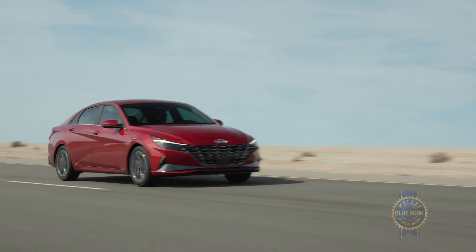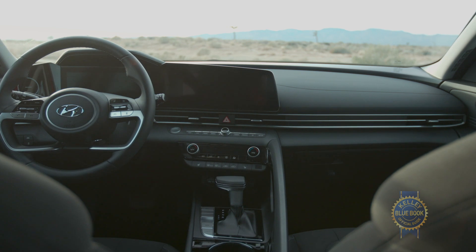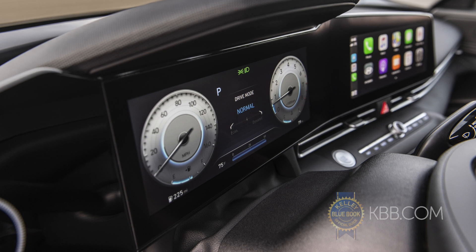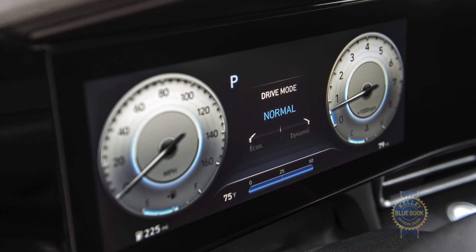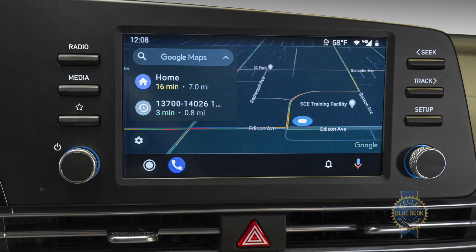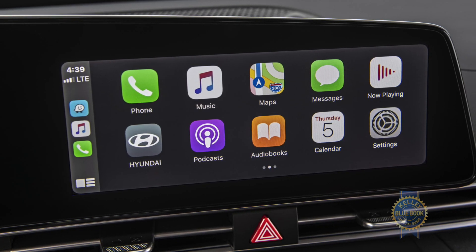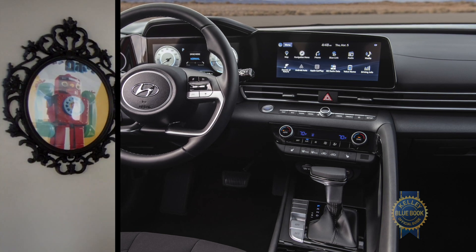Looks aside, Hyundai has added some intriguing options to the Elantra's feature set. The biggie — quite literally — is an available dual 10.25-inch screen setup placed under a single pane of glass, Mercedes-style. One screen covers infotainment duties while the other functions as the gauge cluster. Skip that option and you'll get a standard eight-inch display. Other sweet add-ons include 64-shade ambient lighting, wireless Android Auto and Apple CarPlay, and Hyundai's digital key.